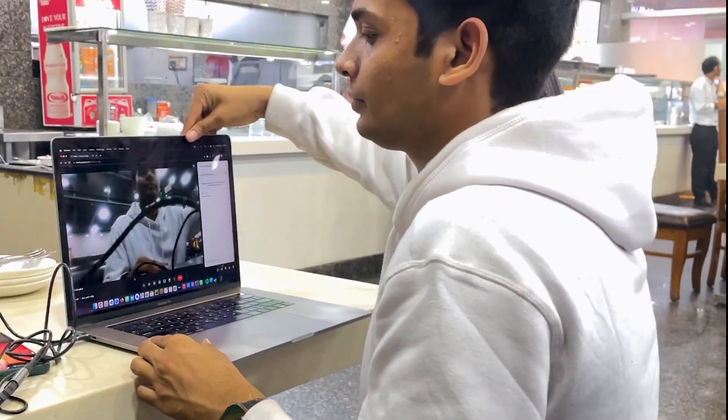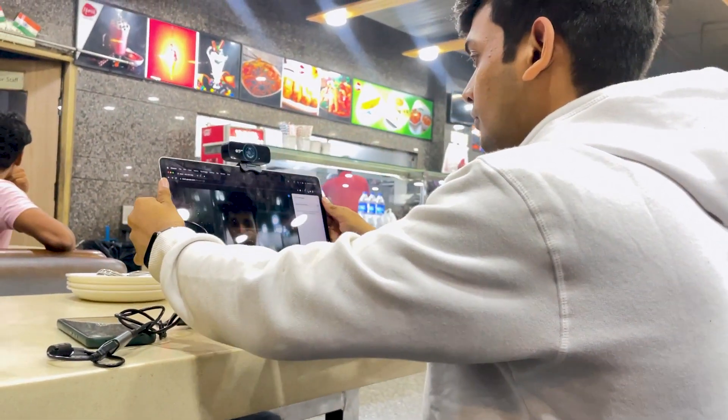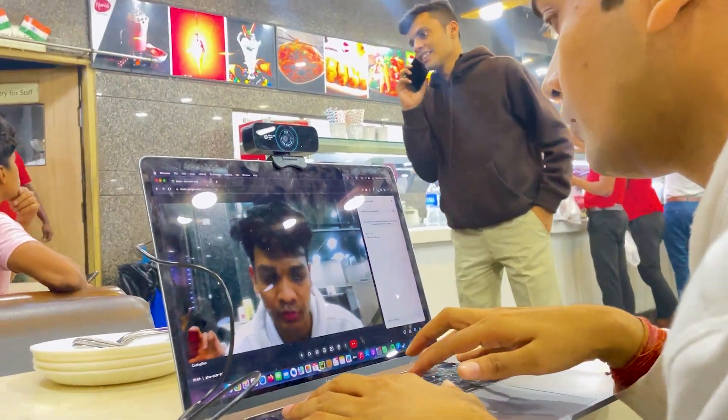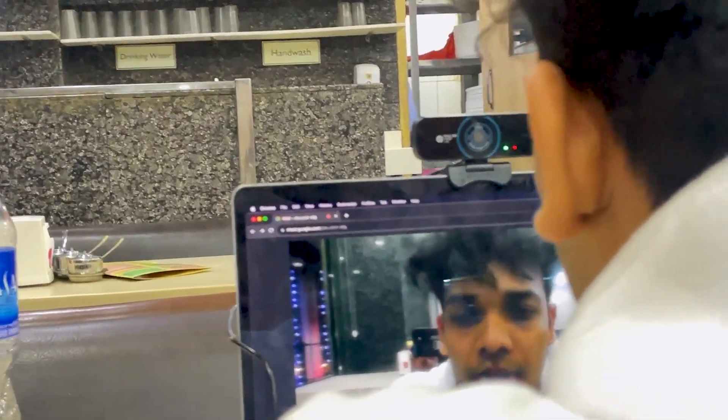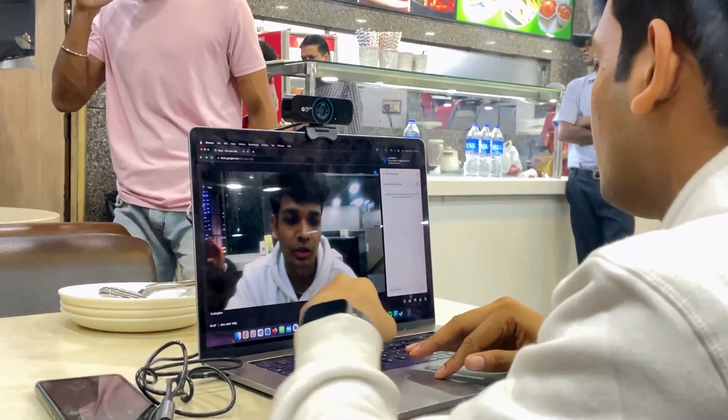Amidst a serene lounge with a mesmerizing view, an urgent meeting crops up. I swiftly connect my HP 300 webcam to my laptop. Its advanced noise-cancelling technology and full HD resolution camera ensure I come across as professional no matter where I am working from.